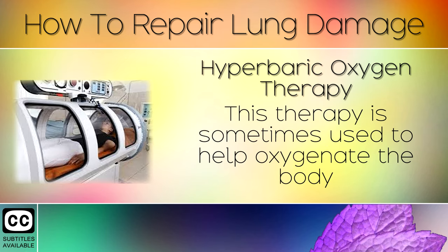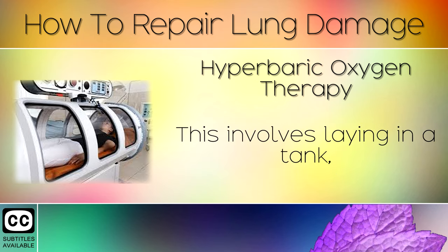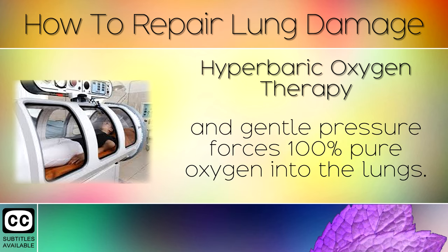Remedy 8: Hyperbaric Oxygen Therapy. This therapy is sometimes used to help oxygenate the body and heal damaged tissues in the brain and lungs. This involves laying in a tank, where gentle pressure forces 100% pure oxygen into the lungs.